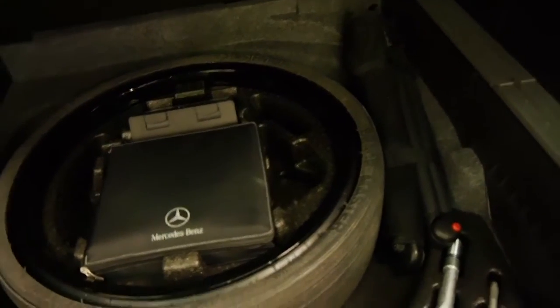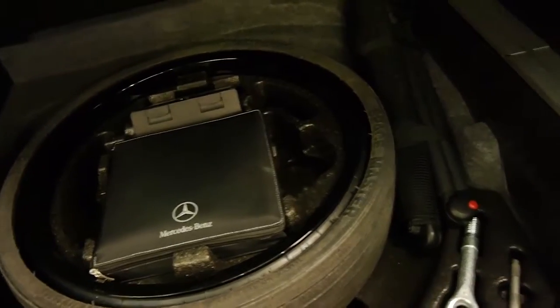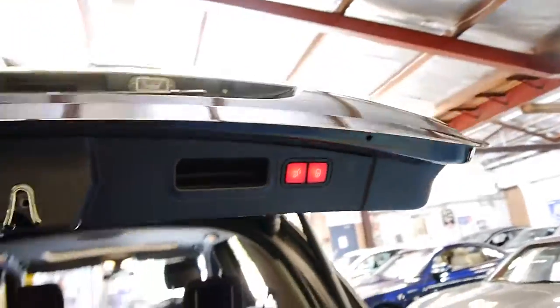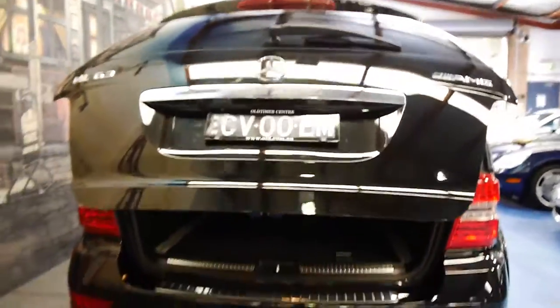It's got the Harman Kardon sound system. It's got your spare wheel in there with a compressor. It's got all its log books. The back seats fold down as well, it's got an electric tailgate, and you can fit a tow bar to these cars.